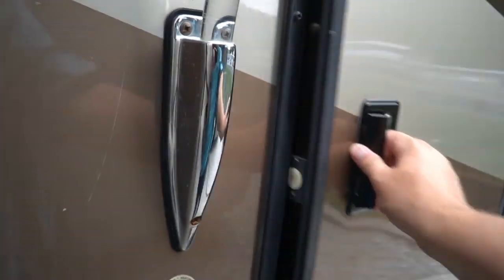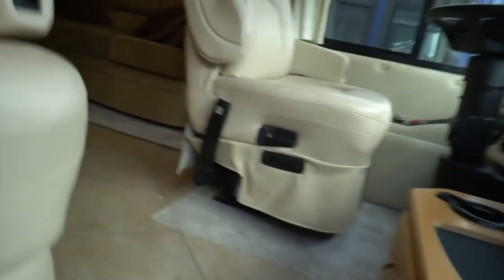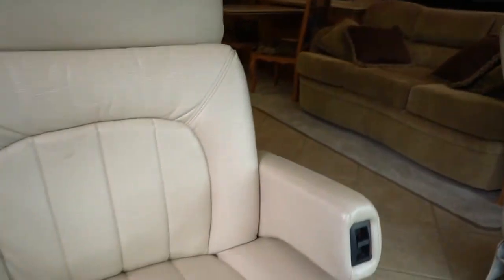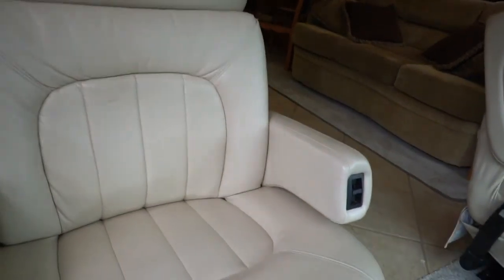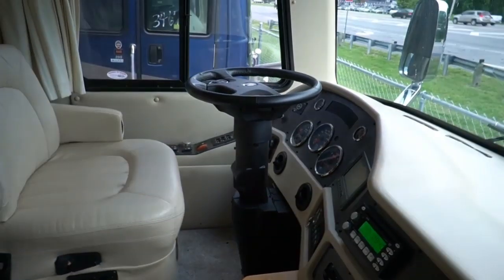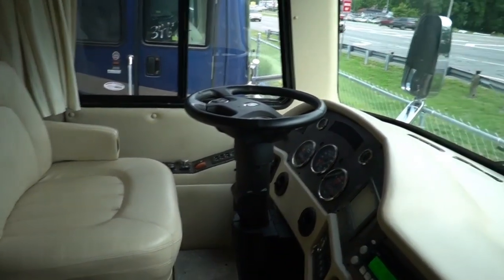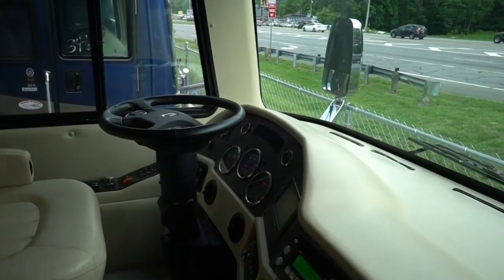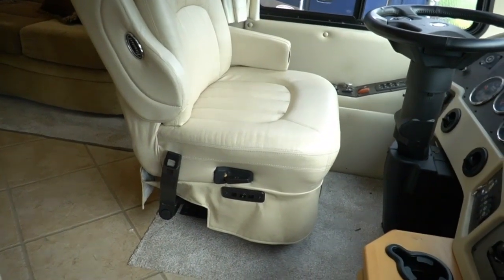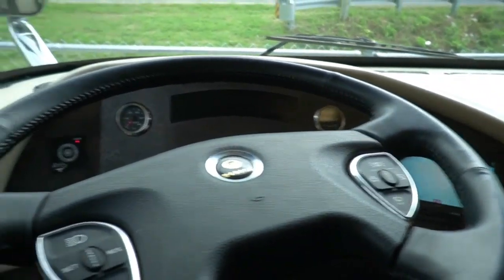Let's look inside. You'd be amazed how well sound-insulated these things are — with all this traffic going by, you can barely hear it in here, which should tell you what kind of road noise you're going to hear while driving it. Beautiful Flexsteel leather captain's chairs — the passenger side is a recliner. These are as comfortable as any La-Z-Boy or recliner in your own home, and they also swivel for party seating.